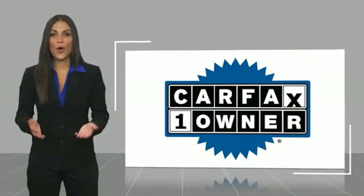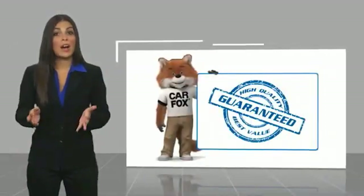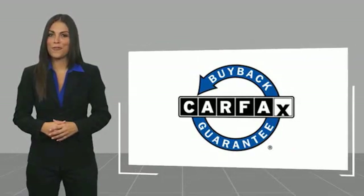This is a one owner vehicle with a Carfax vehicle history report. Be sure to find a complimentary copy of this report online or contact the dealership. This vehicle qualifies for the Carfax buy circle.